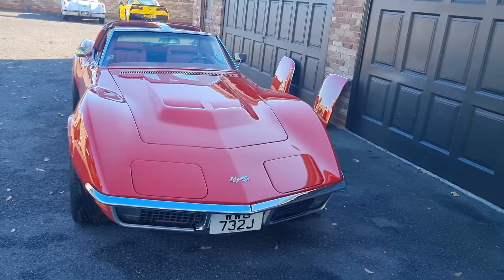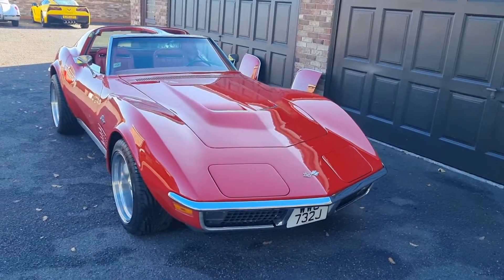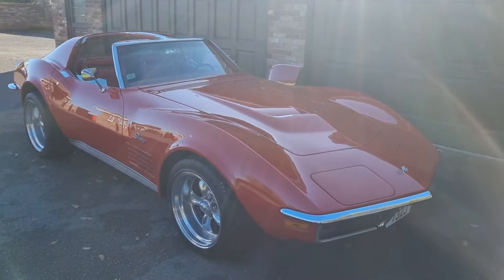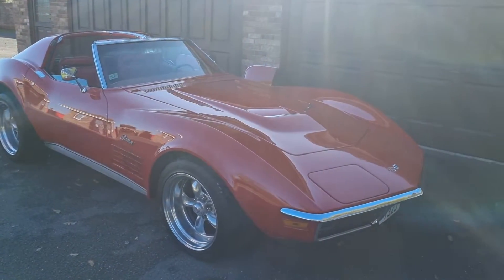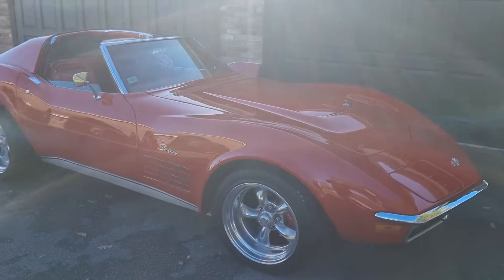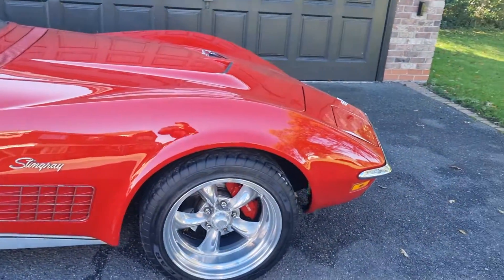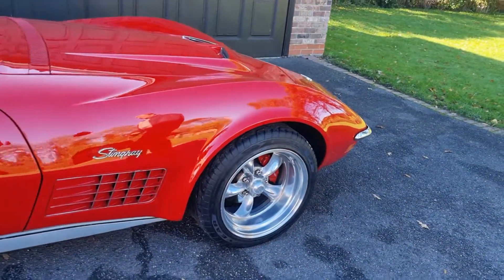The front grille is in decent condition. Front bumper light new, emblems new. The LT1 bonnet just sets it off. It's also got a mono traverse leaf spring fitted, all new mounting kit under the back end.